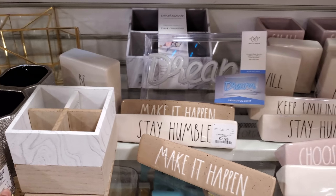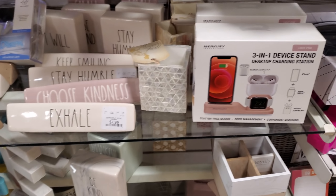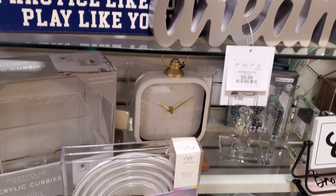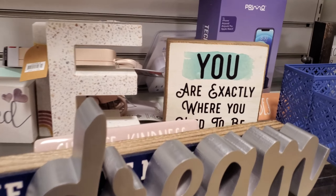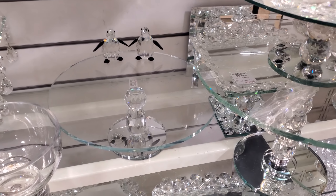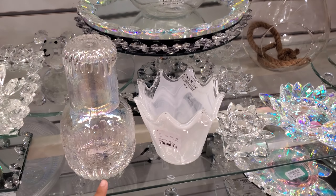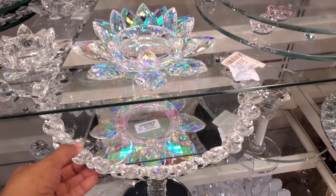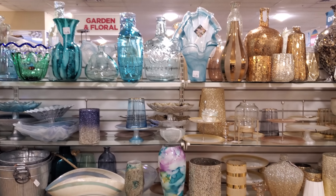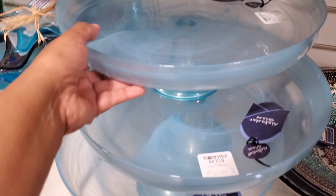Is this a trio? Yes, for $10 — there we go. Those are so nice. We have 'Make It Happen,' 'Be Humble,' 'Choose Kindness' — we just have a little bit of everything in here. Oh my goodness, look at that — a penguin cake stand, a crystal cake stand! That is new, I can't pick that up, but we've never seen that. We've seen these — this one also comes in blue.